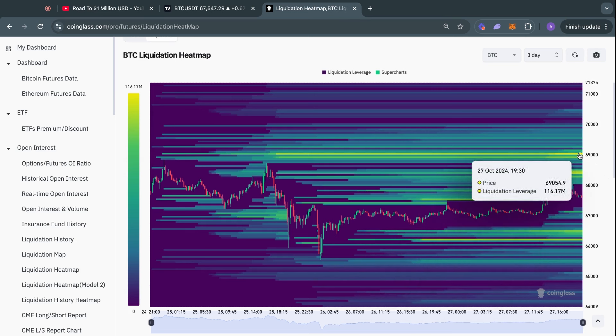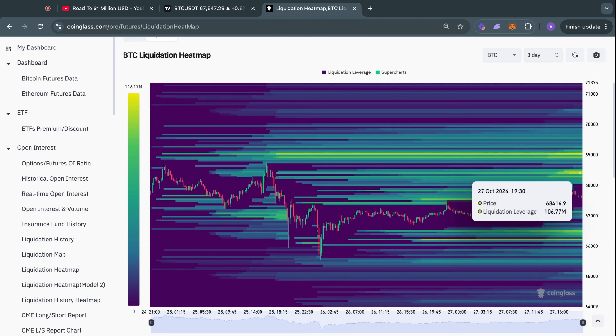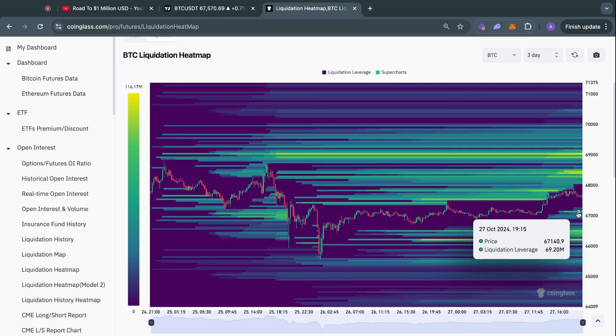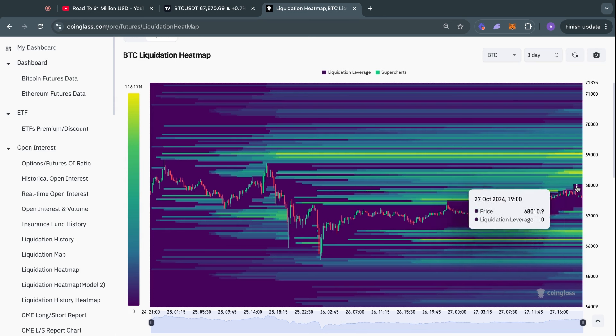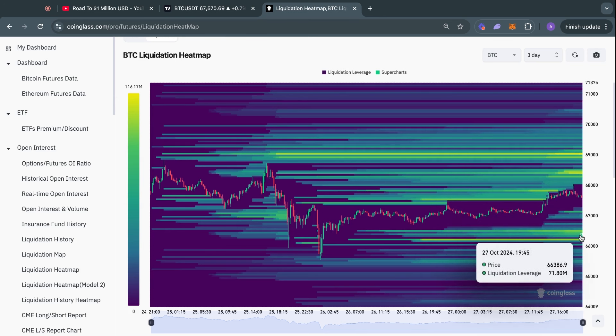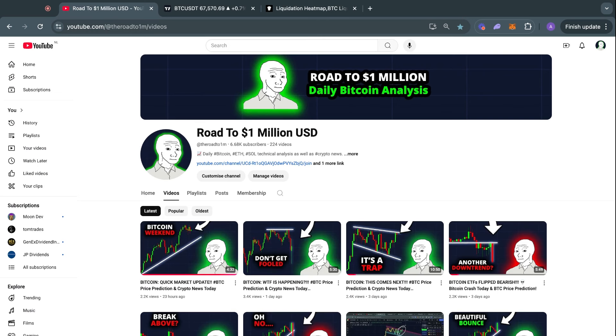For now, most of the liquidity is to the upside at about 69,000 and we also have a big pocket of liquidity at about 68.4k. However, keep in mind we do have some liquidity to the downside at about 66.5k and even at about 67.1k. So if this turns out to be a stronger rejection from that Fibonacci golden pocket, those could be potential price targets for Bitcoin in the short term this week.